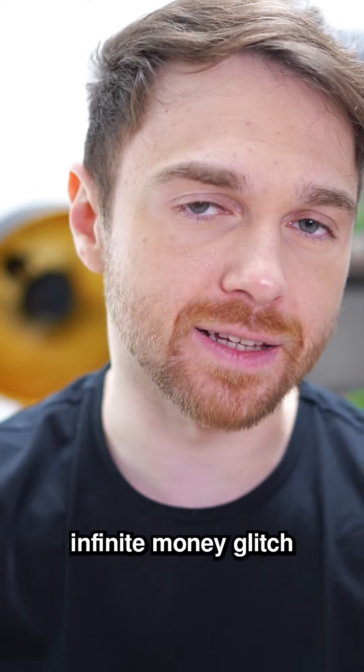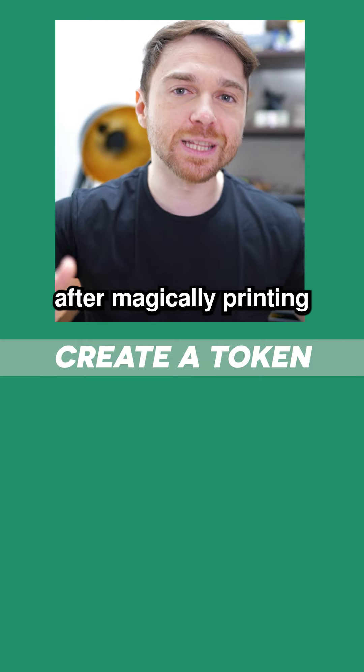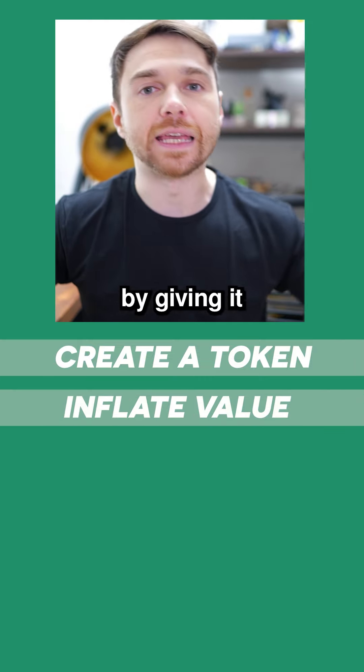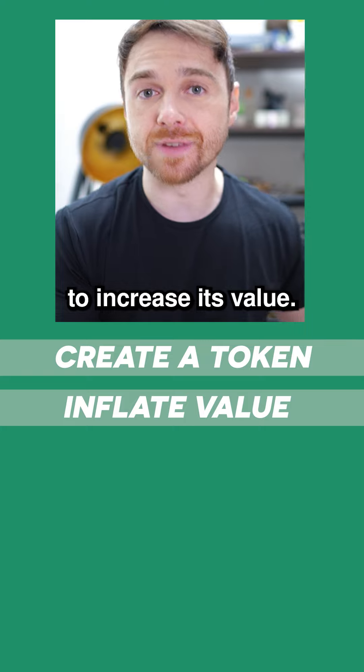This is the famous infinite money glitch where a company creates a hypothetical token called FTT. They could then, after magically printing this magic money out of nowhere, give it artificial value by giving it a use case, a utility, and then buying up a majority of its supply and then burning the rest to increase its value.